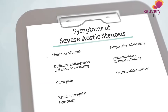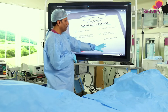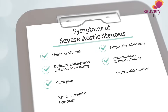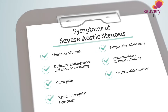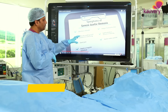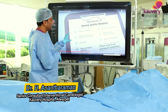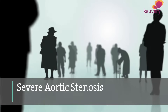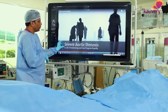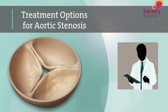Symptoms include breathlessness, fatigue, and chest pain. The first symptom in some cases is sudden death. Once we have severe aortic stenosis, we should not wait. The mortality rate is more than 50% in 2 years with severe aortic stenosis. The progression rate needs to be monitored, and treatment is needed for 50% of patients.